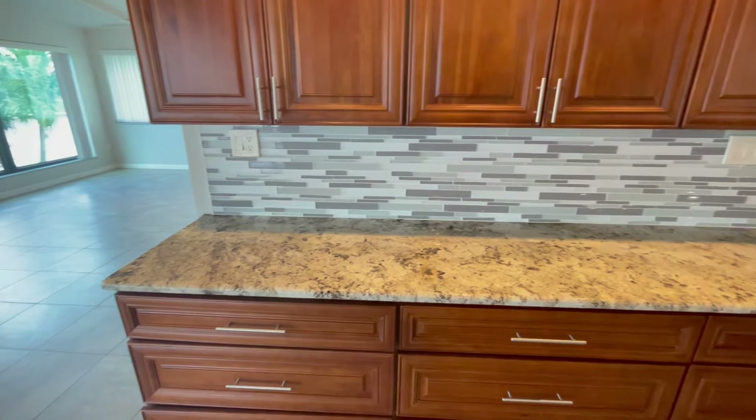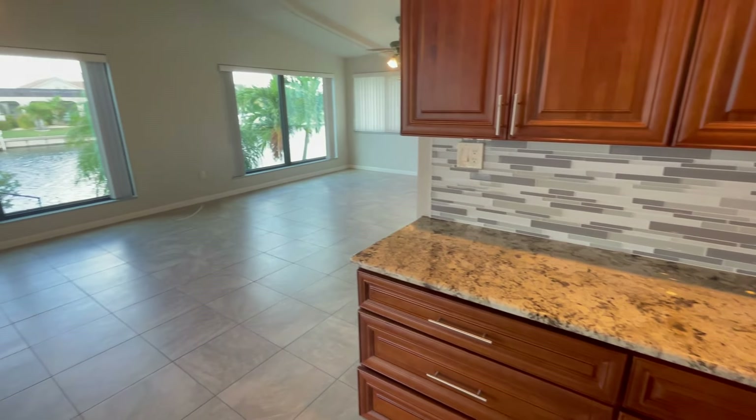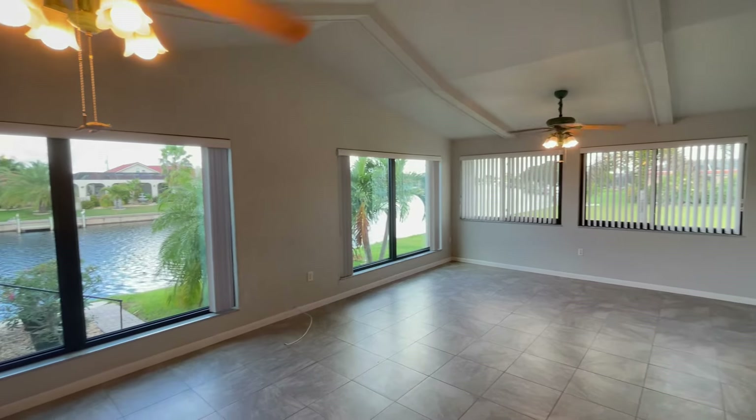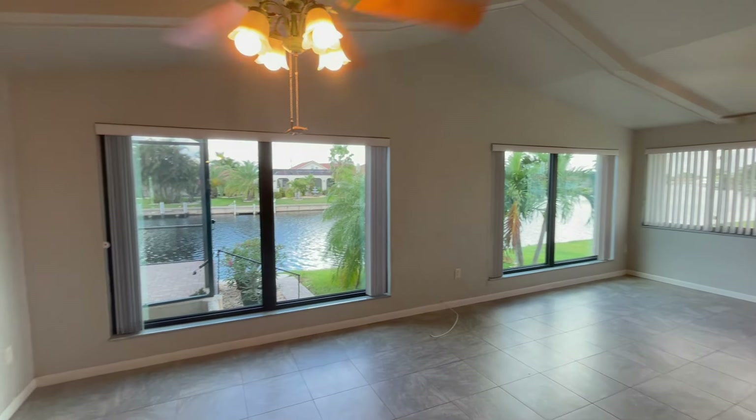The kitchen remodel was nicely done with a big island, top-level granite counters, upgraded wood cabinetry, and appliances. On the other side of the kitchen is a huge living room that really makes great use of what this property is all about — the stunning waterfront — and when we get out there you're going to see what I'm talking about.